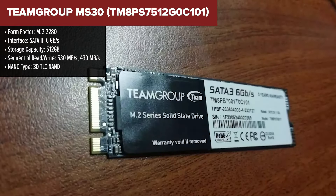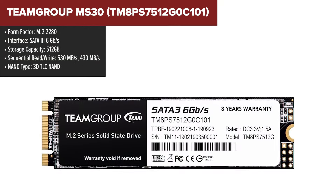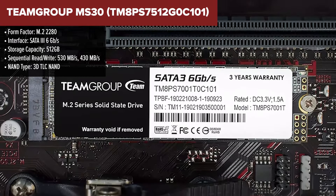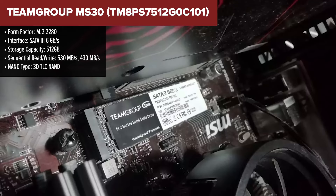The Team Group MS30 is a 512GB SSD designed for users seeking a balance between performance and affordability. It leverages a SATA 3, 6GB per second interface, delivering solid read and write speeds of up to 530MB per second and 430MB per second, respectively.